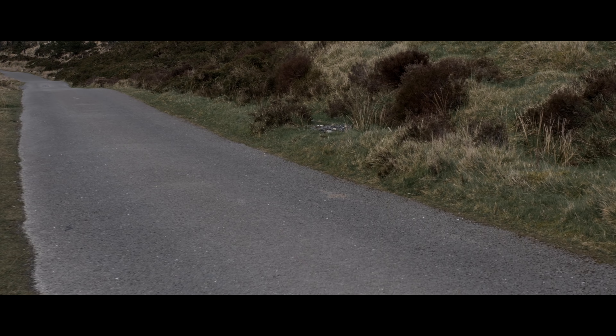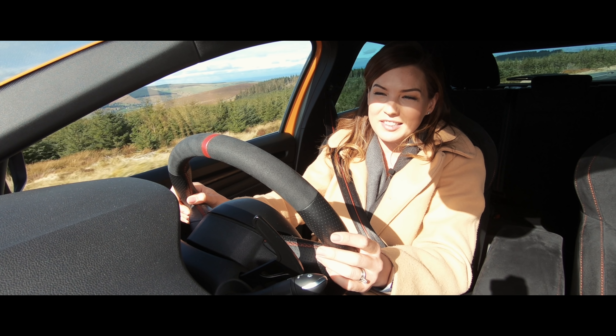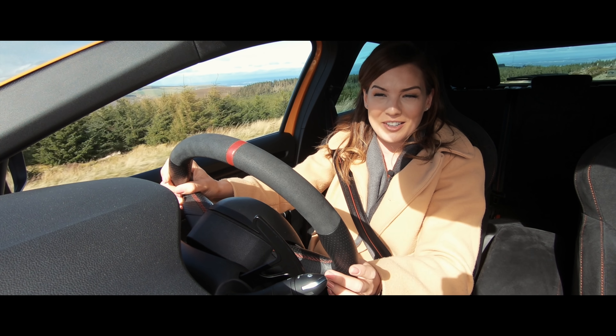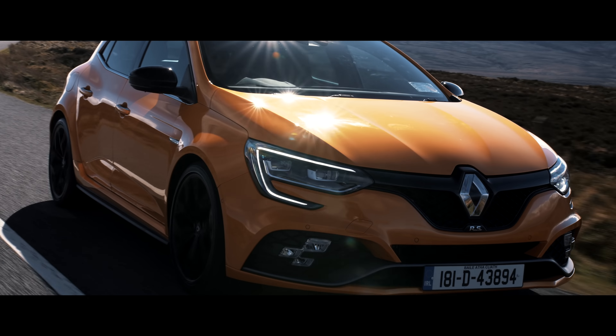This is the standard RS. There is also a Trophy version available which will up that power output to 300 HP, add a sportier stiffer cup chassis and a Torsen limited slip differential to improve torque distribution, which this one does not have. But it's not that noticeable in its absence and the feeling of control and balance really is quite good.